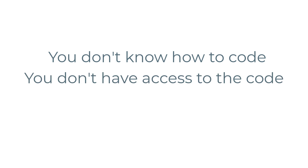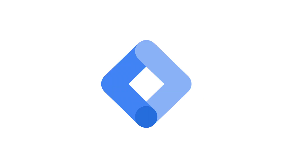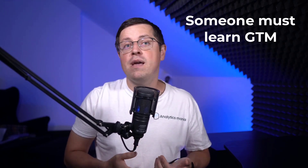Now back to the main question. Do you need Google Tag Manager? The answer depends on how your business operates. If you don't know how to code, if you don't have direct access to the website code, and if you need to wait a lot of time for developers to add the codes, then Google Tag Manager is a solution for you. However, you need to understand that Google Tag Manager adds one more layer of complexity, because someone must know how to use it. It might be you, it might be your employee, or maybe you can hire someone, but it's a tool that requires specific knowledge, and someone must learn it.